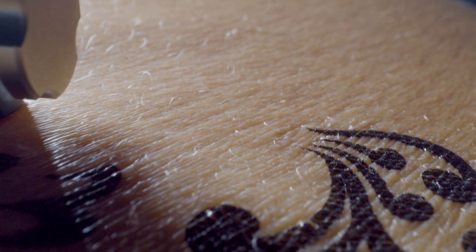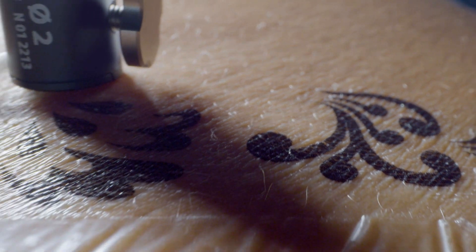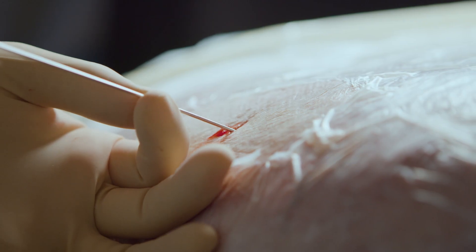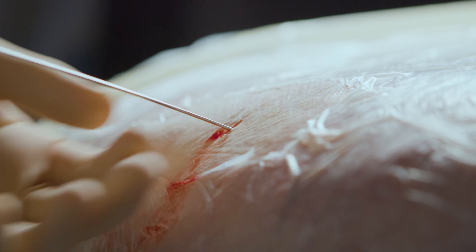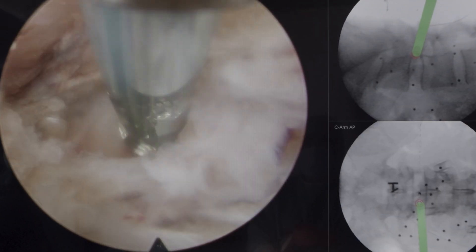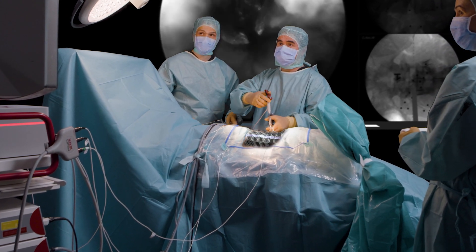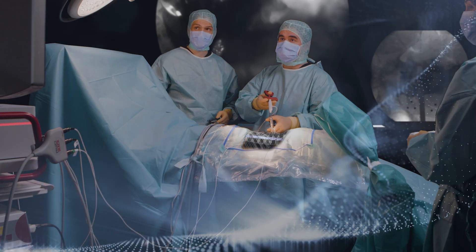We experience everything through our own senses. Sometimes it isn't enough. Technology can provide additional guidance that can change everything. And when it comes to patient care, it can even support surgeons to perform at their best.